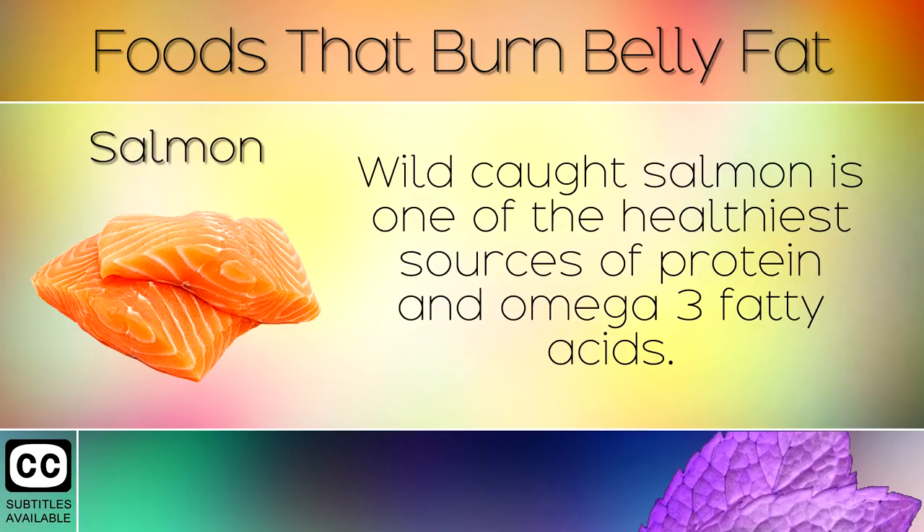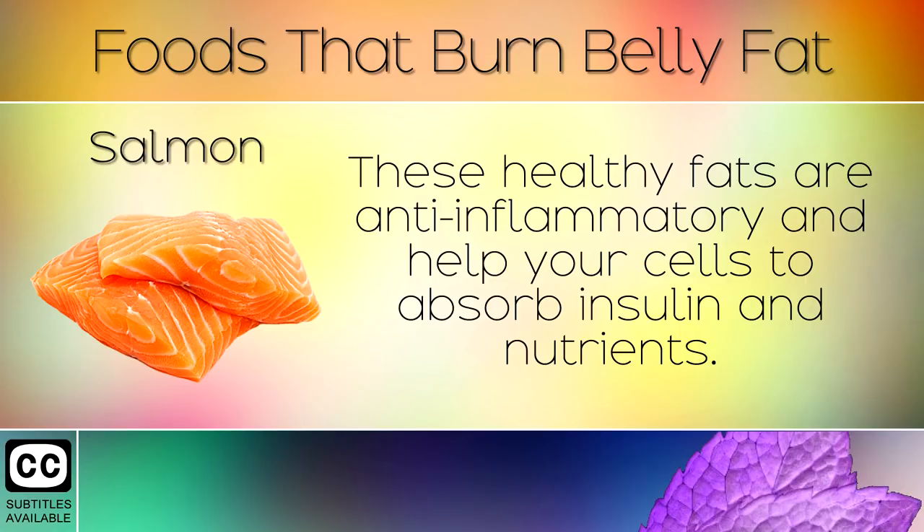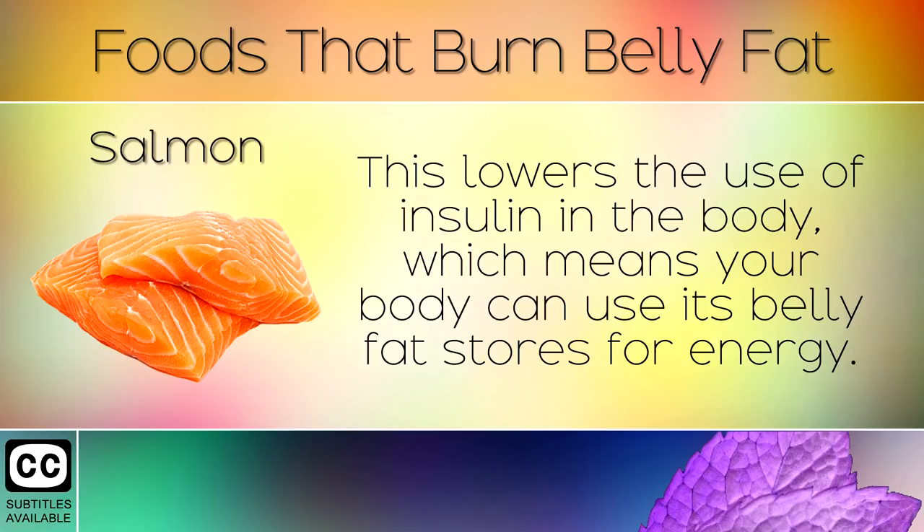11. Salmon. Wild caught salmon is one of the healthiest sources of protein and omega-3 fatty acids. These healthy fats are anti-inflammatory and help your cells to absorb insulin and nutrients. This lowers the use of insulin in the body, which means your body can use its belly fat stores for energy.